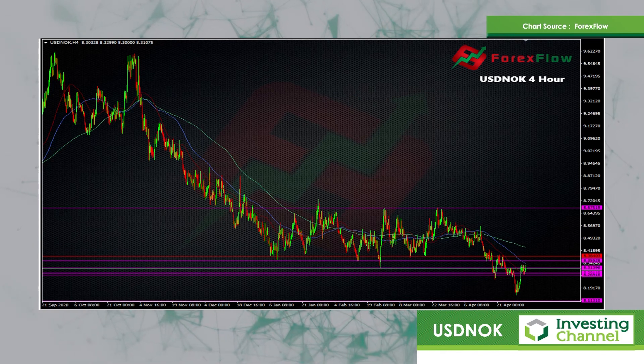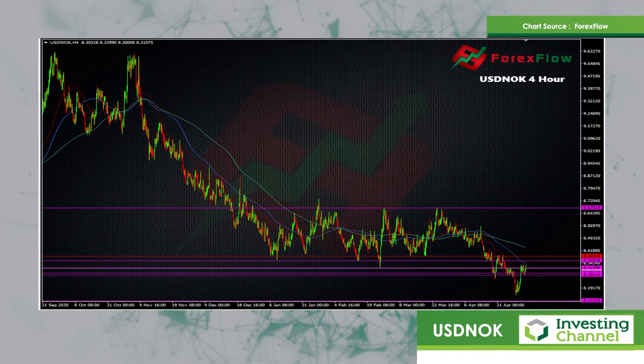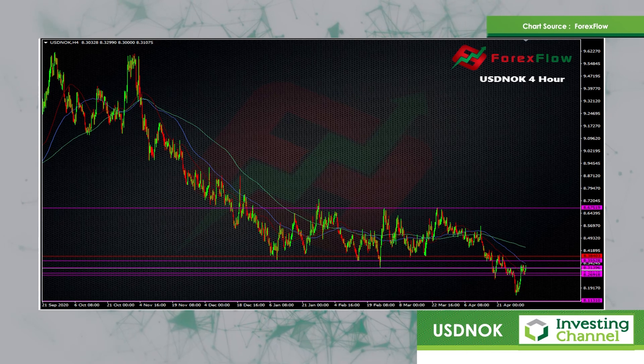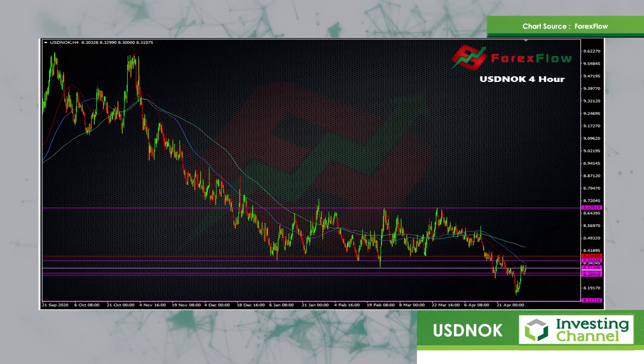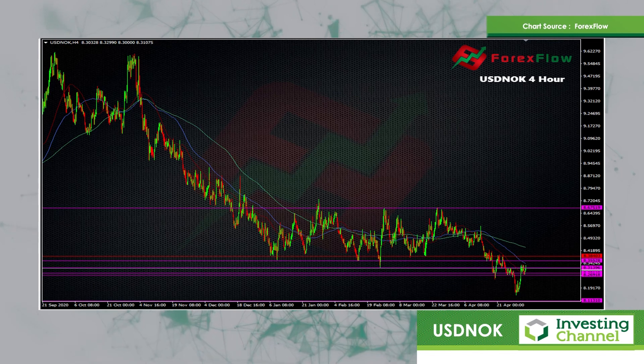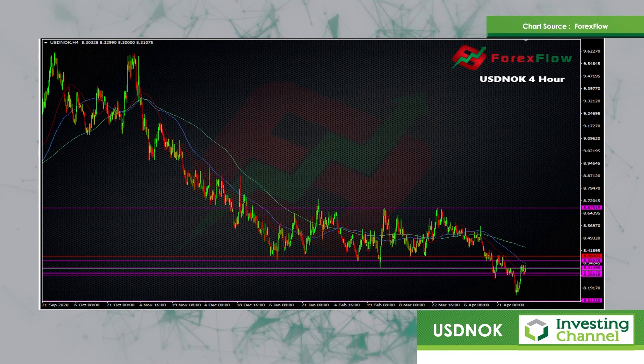We've had a fairly long-term low here that's been traded around about the 8.40 mark, and we saw a break underneath that. I've been trading the break of this level, tending to sell on the rallies and get out down towards 8.26. I'm currently short at 8.35 and 8.31, looking to see if we get a move down south to some bigger levels.